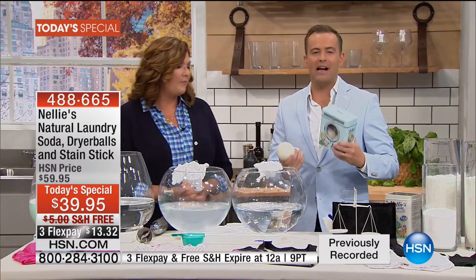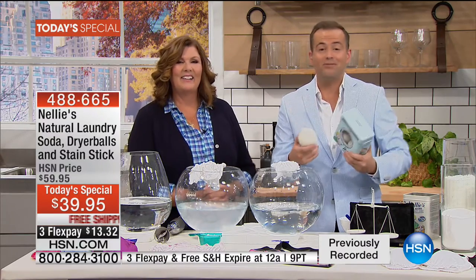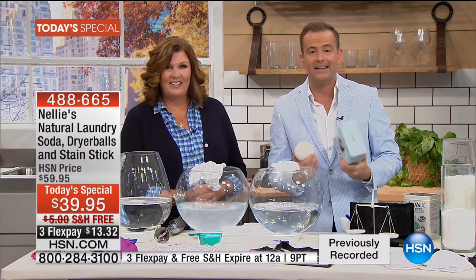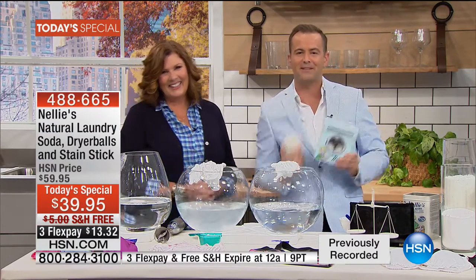It's so hard and rare to find such an extraordinary value. Normally four dryer balls are $10 each — we'll send you the signature tin, two bags of laundry soda, the Wow Stick, with free shipping. Terry's back for an encore presentation in 30 minutes. Thank you, Terry Toner, thanks to the Nellie's team, and thank you all for taking part. Stay with us — more fun after this.